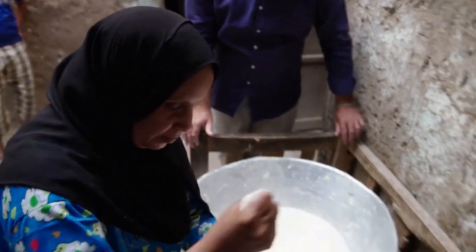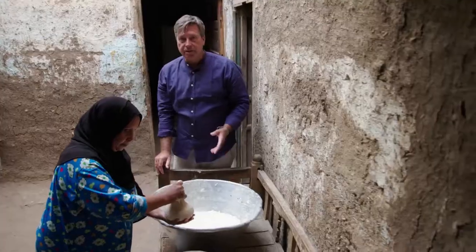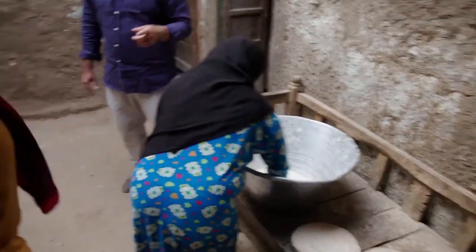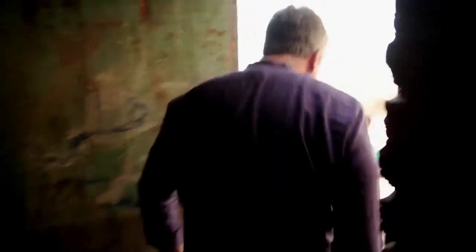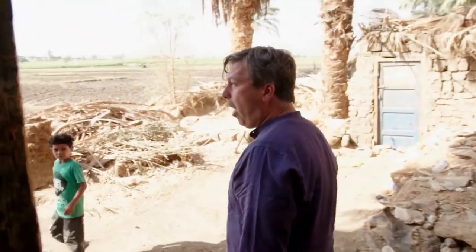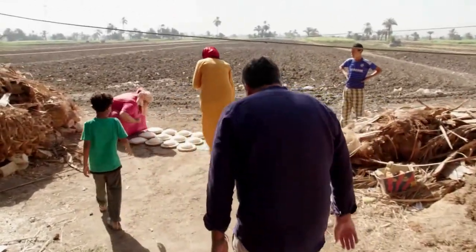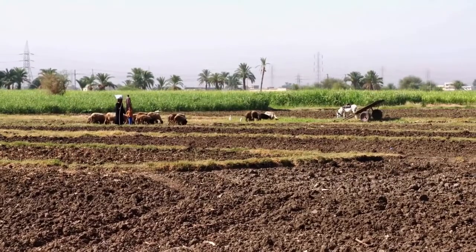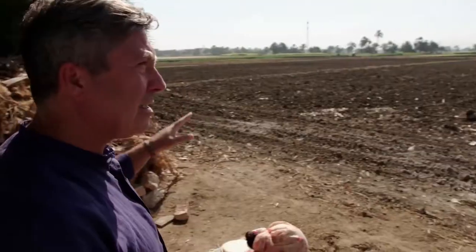The dough is shaped into balls and scooped onto round boards. This is a production line. Let's go and see where this goes to. Oh, look at this. This is quite an incredible thing because there are sheep grazing, there's farmers working, there's farmland. This is as green as green as green. And this is Egypt.